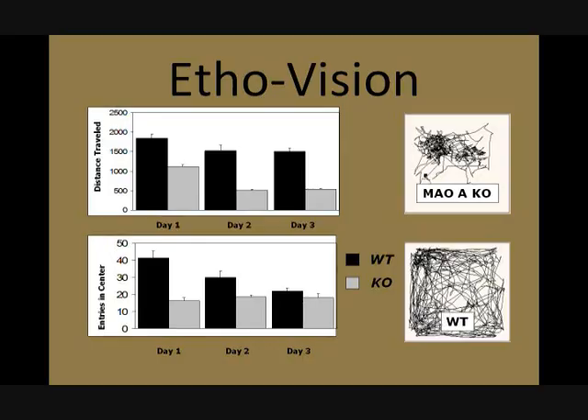To record the movement of the mouse in each cage, we use a program called ItoVision. ItoVision requires a camera, and it traces the mouse's movement along the cage. As you can see in the right corner, the MAOA knockout mouse tends to stay in the center, while underneath it, the wild type mouse tends to stay along the peripheral region.